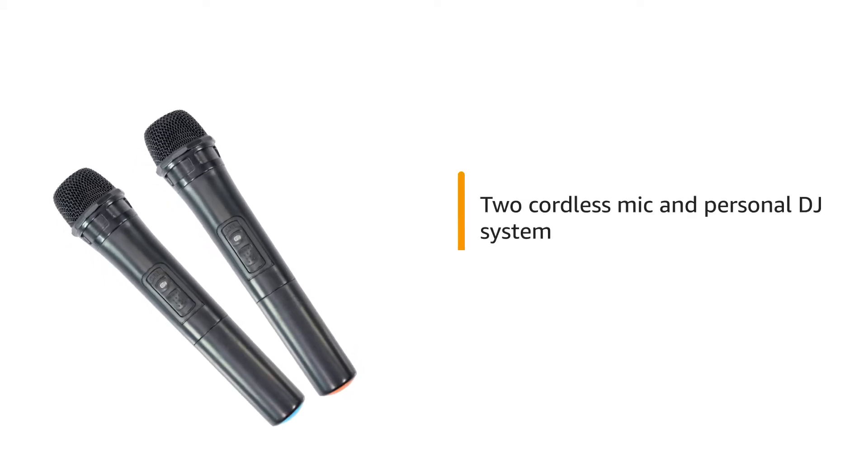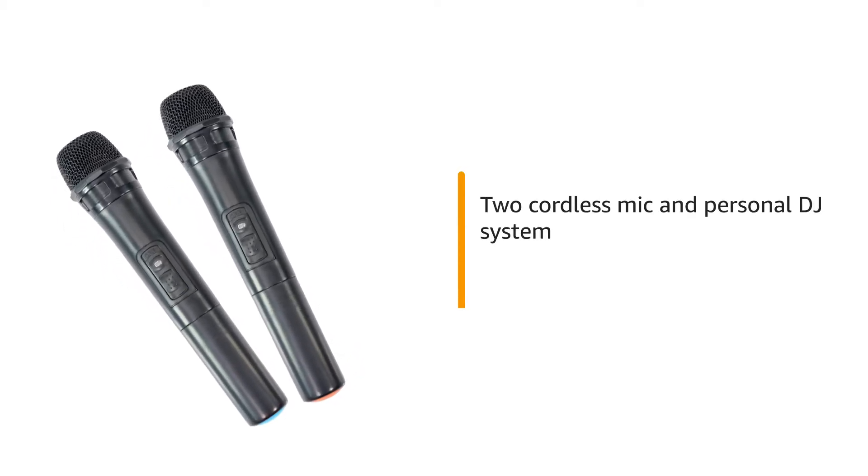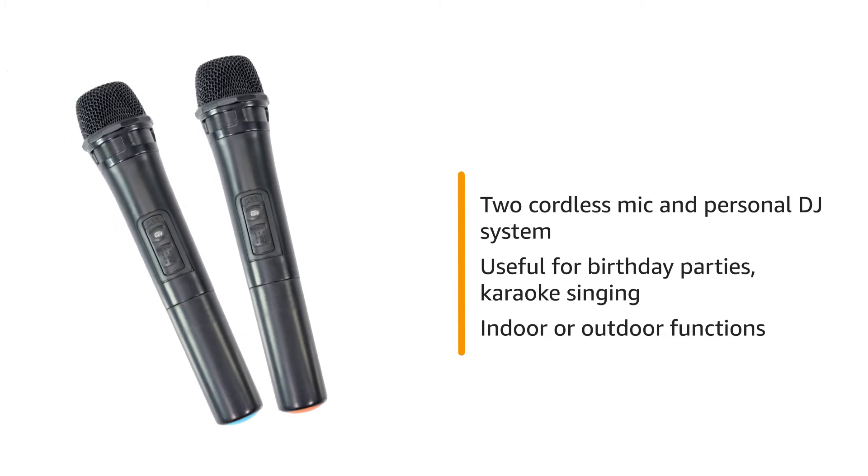It comes with two cordless mic and personal DJ system that is useful for birthday parties, karaoke singing and indoor or outdoor functions.